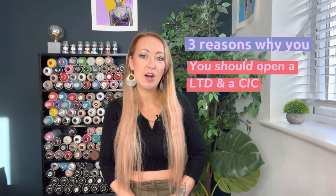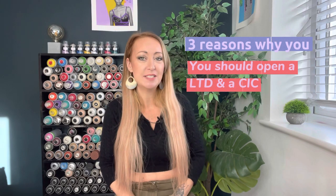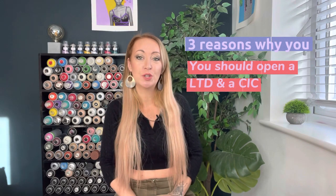Hi everyone, welcome back to the channel. In this video I'm going to be looking at three reasons why it's a good idea to open a limited company alongside your community interest company. This is the question I get asked all the time — it's probably one of the most common questions I get as a community interest company consultant.